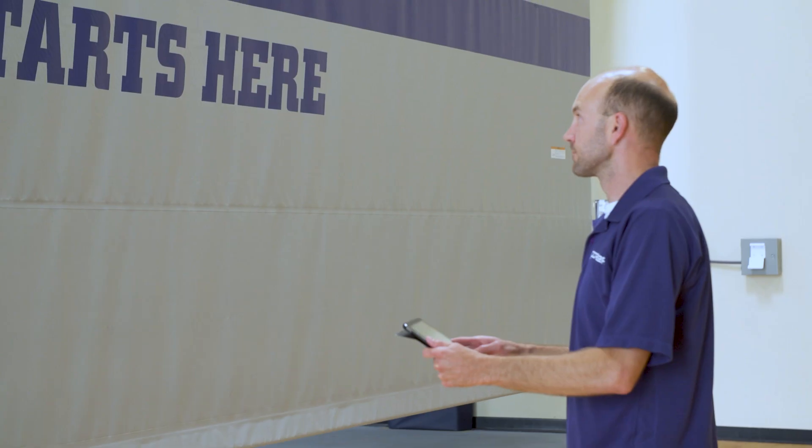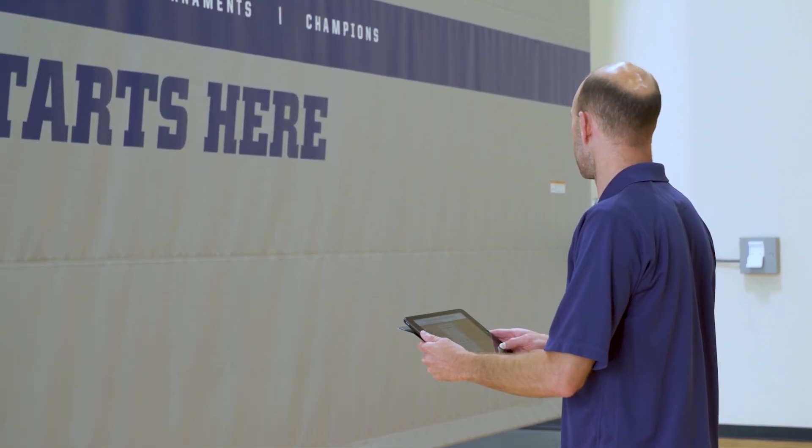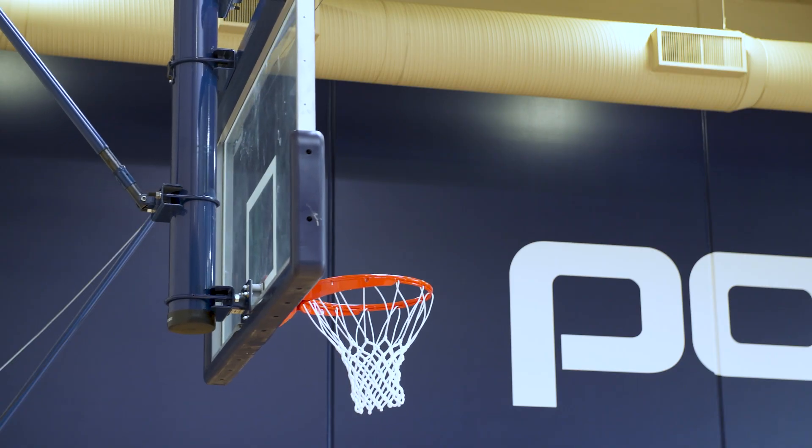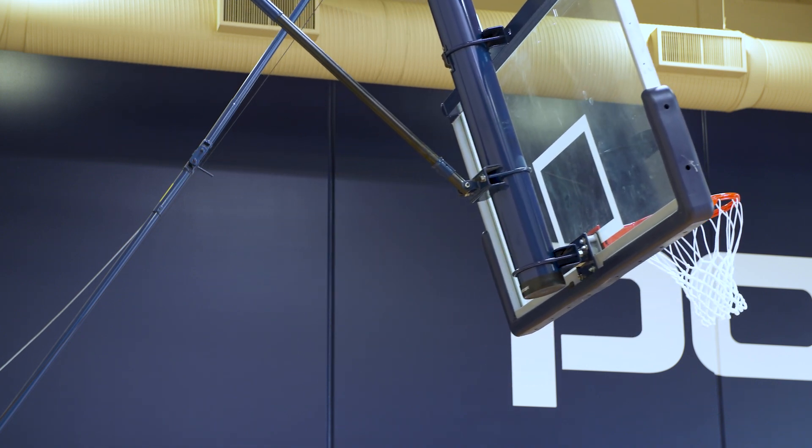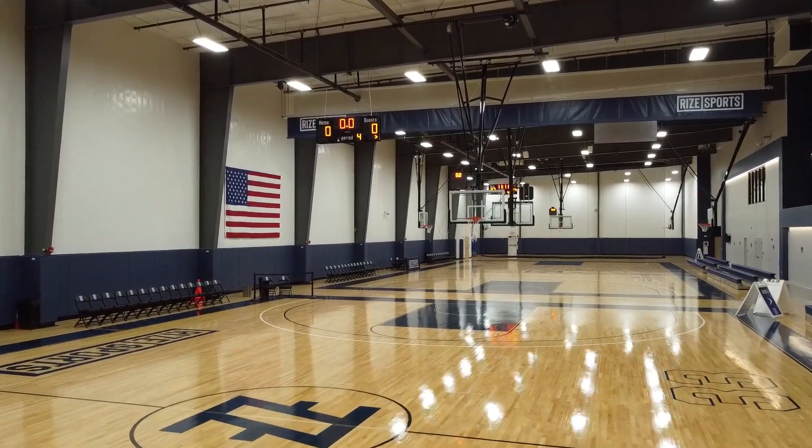Surprisingly, a lot of our day-to-day has to deal with control systems. Everyone wants to put a little bit of technology into the sporting equipment. No one wants to crank 30 winches in a facility.